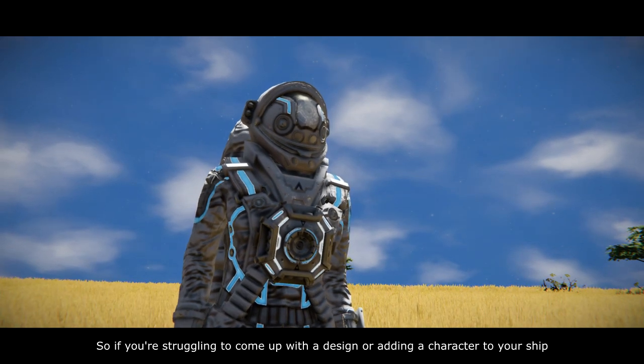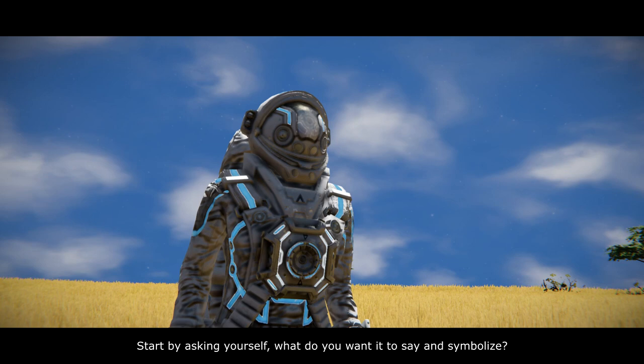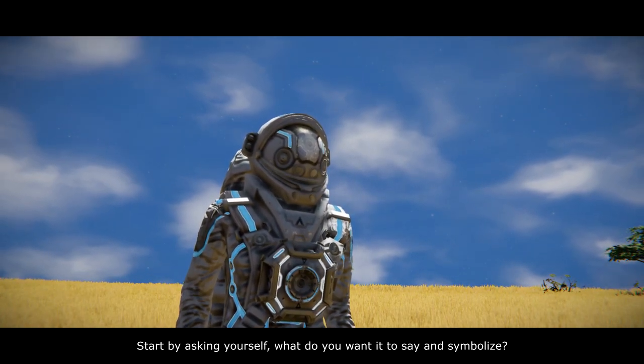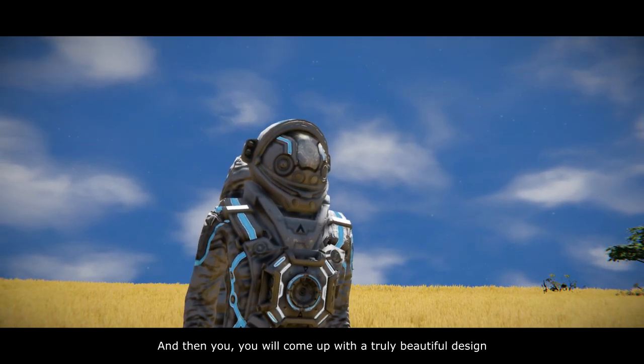So if you're struggling to come up with a design or adding character to your ship, start by asking yourself what do you want it to say and symbolize, and then you will come up with a truly beautiful design.